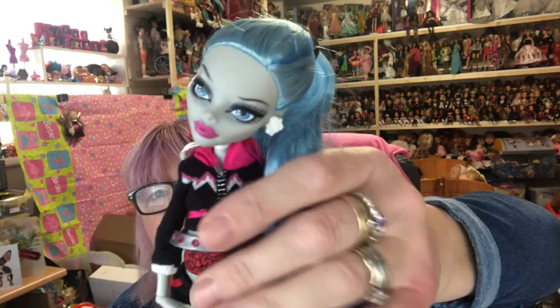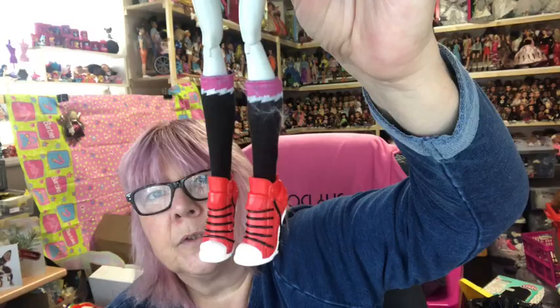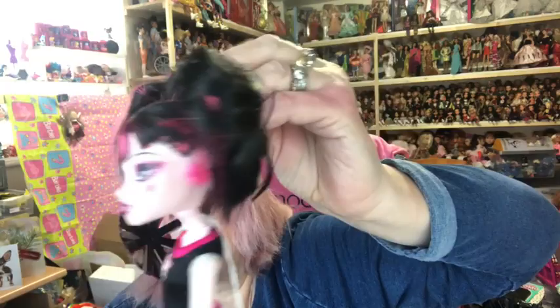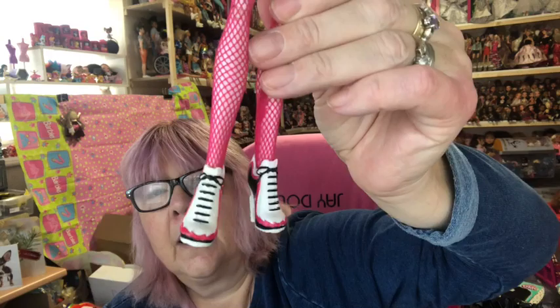Then we have Ghoulia — she's got her little jacket on and her little shorts and sports shoes and socks. Then we've got cheerleading Draculaura — I love this one. She's got her hair up in pigtails, her pink earrings, her cheerleading dress and cheerleading shoes.